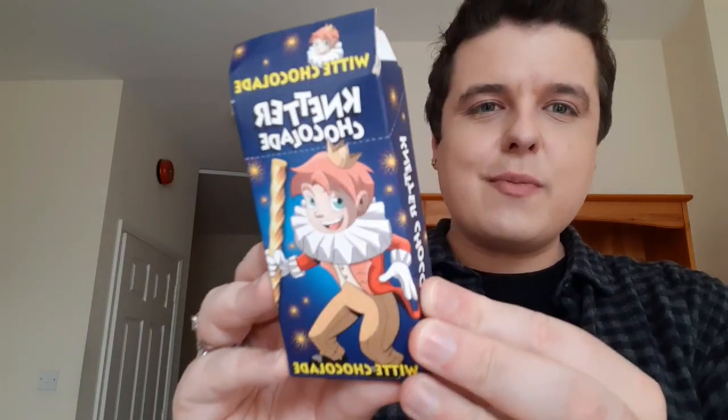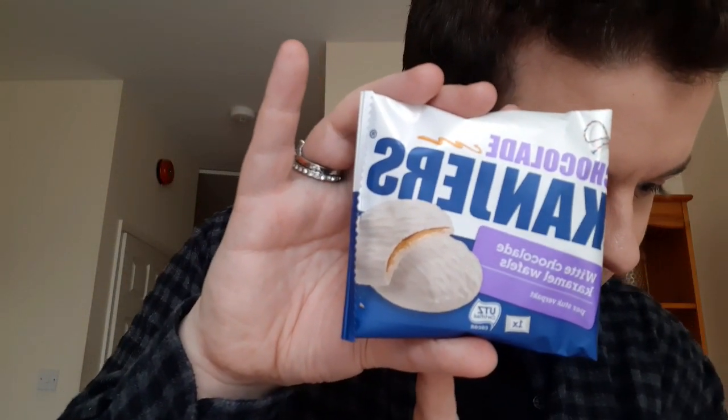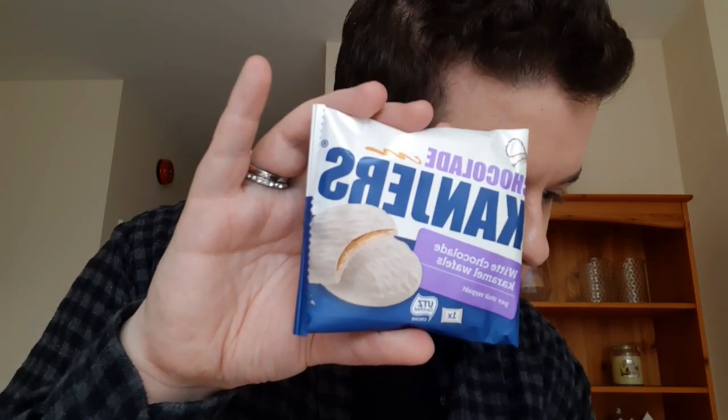Oh my God, these look nice. These are called NETA sticks — white chocolate sticks filled with popping rocks which crackle in your mouth, so white chocolate and popping candy. Look at the packaging, so cute. Then I've got a white chocolate caramel wafer — a caramel syrup wafer covered with creamy white chocolate. A heavenly combination! I am going to get so fat eating all of this, but this stuff looks amazing.